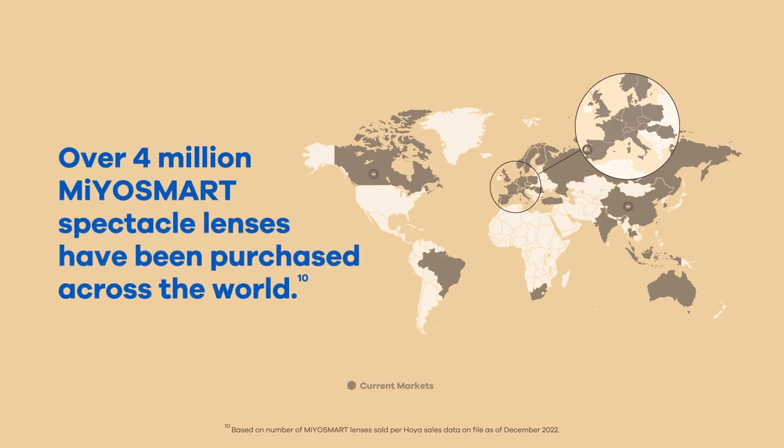Since its launch in 2018, Myosmart is now available in more than 30 markets with millions of spectacle lenses purchased across the world.